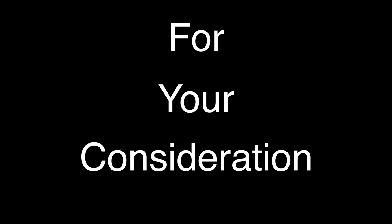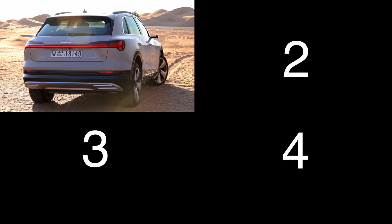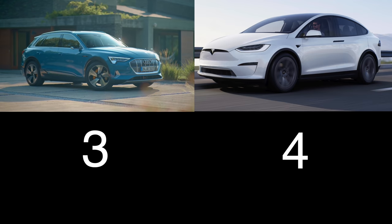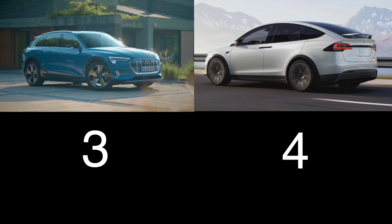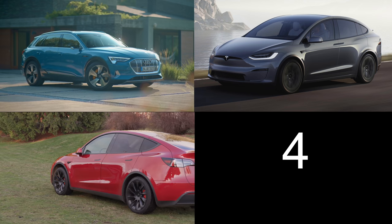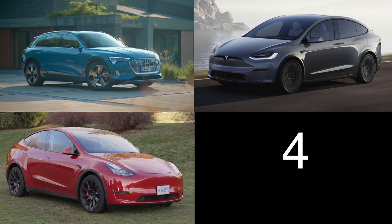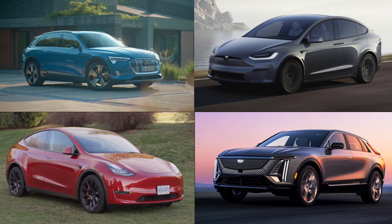There is a lot of competition out there in this category. For your consideration, four vehicles: the Audi e-tron with 402 horsepower and up to 357 kilometers of range, starting just under $87,000. The Tesla Model X with 670 horsepower and up to 531 kilometers of range, starting at $147,500. The Tesla Model Y Long Range with 384 horsepower and 531 kilometers of range, starting just under $84,000. And the Cadillac Lyriq with 340 horsepower and 480 kilometers of range, starting under $68,000.